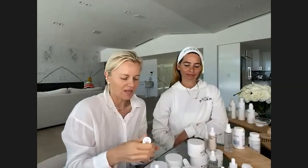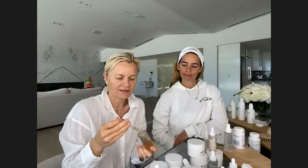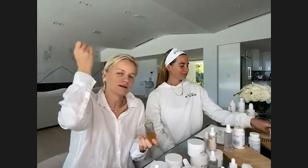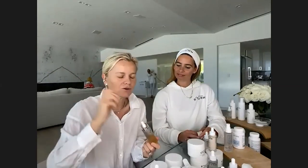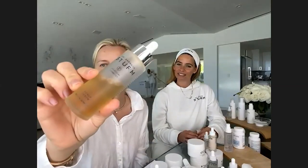Another product to look out for: the scalp serum. It feels amazing on the scalp, especially after sun exposure, blow-drying, straightening, or coloring hair. It's also great for beards and eyebrows. The whole Dr. Sturm collection is designed to address all of these needs, and Dr. Sturm herself is addicted to her own products.